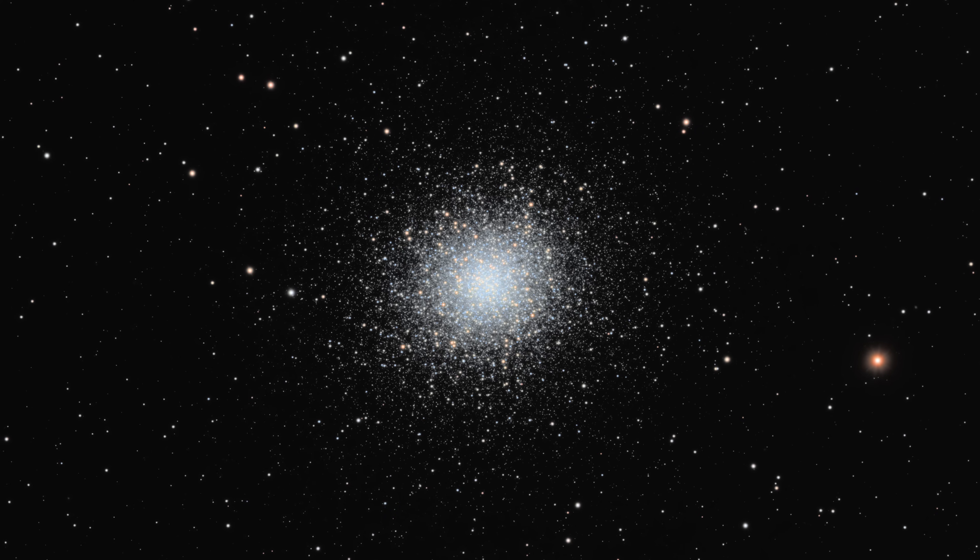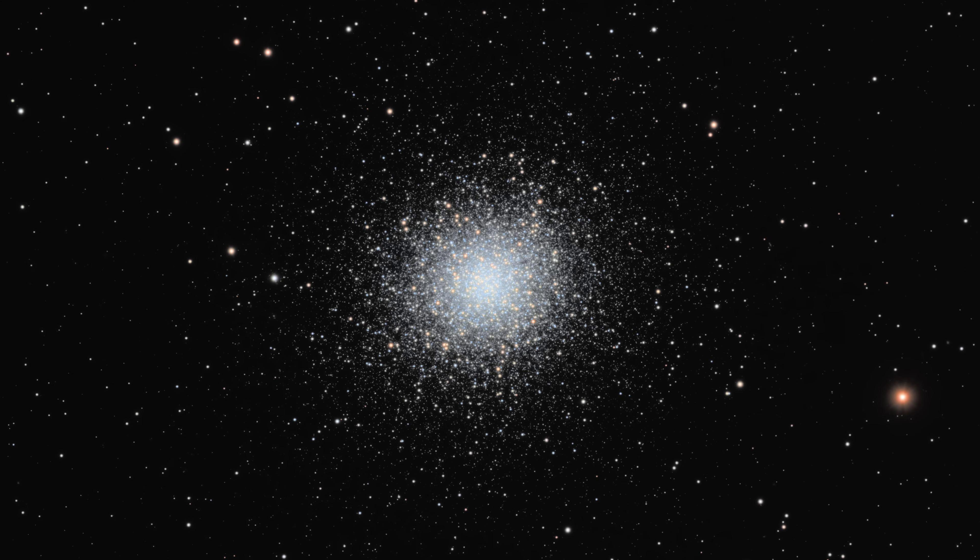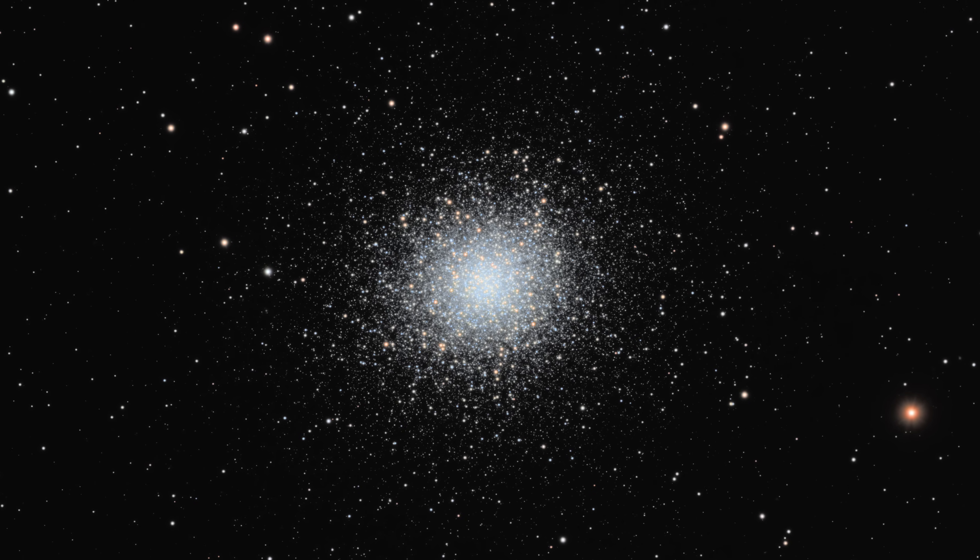M13 is a beautiful and bright globular cluster, and May is the perfect time to capture it at its best. But now, let's move out into deep space to a spiral galaxy with a much looser structure.